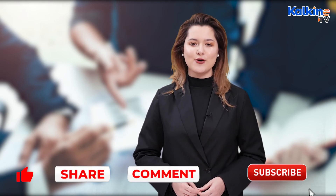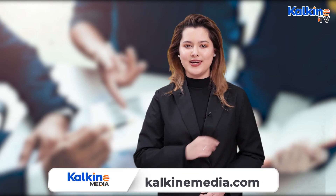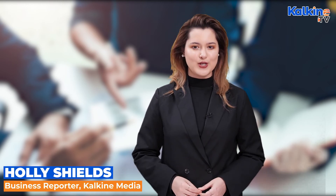Now that you are up to speed, check out some of our other videos to boost your financial knowledge. If you like this info, please give us a like, comment, and share. For regular updates, head to our website at kalkinemedia.com. This has been Holly Shields for Kalkine Media.